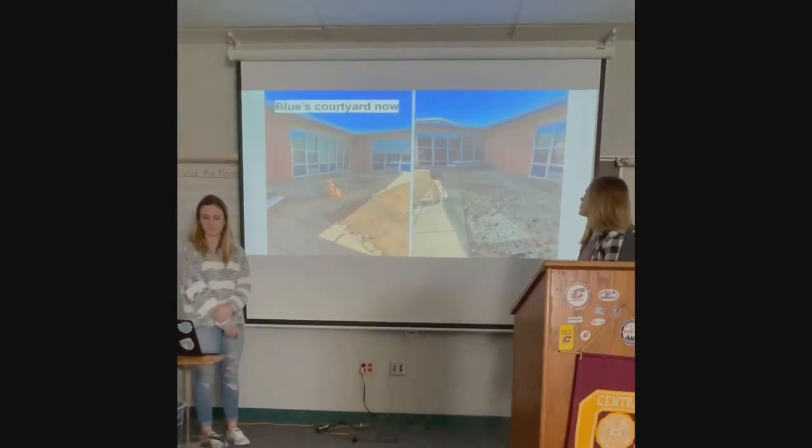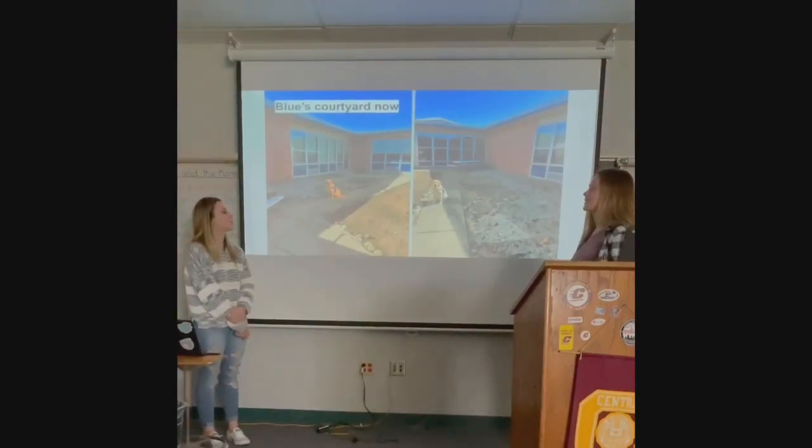This is our courtyard as it is right now. As you can see, it's kind of a messy place. There's not much room to sit and there's really no purpose to be out there. It's a mixture of peastone, fieldstone, and loose dirt. It's just not a place that people want to be right now.